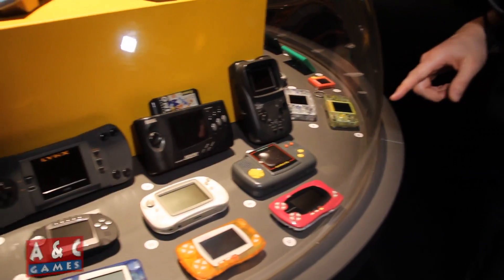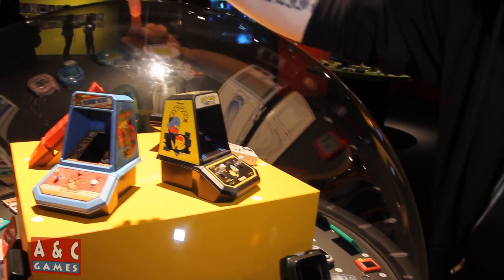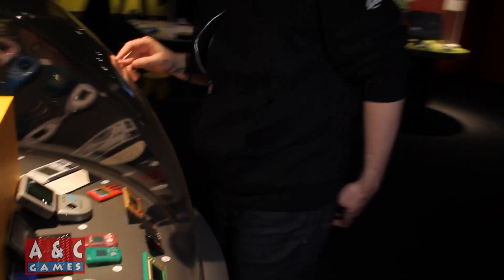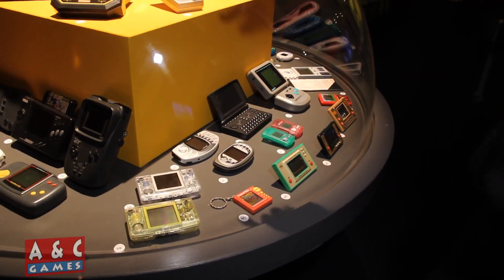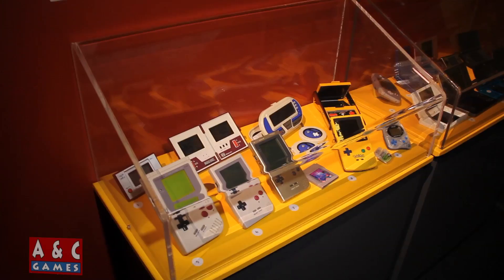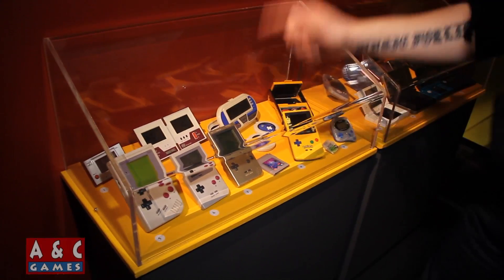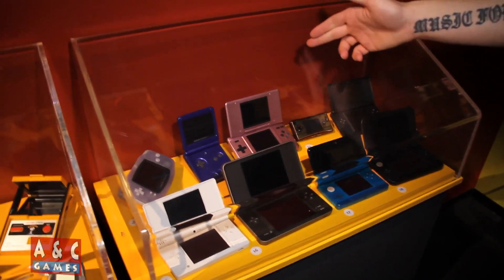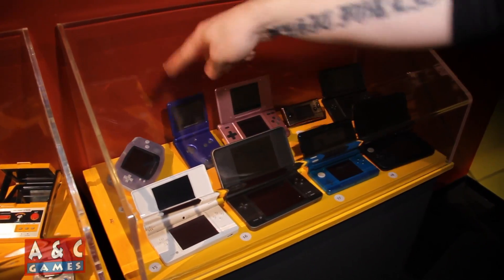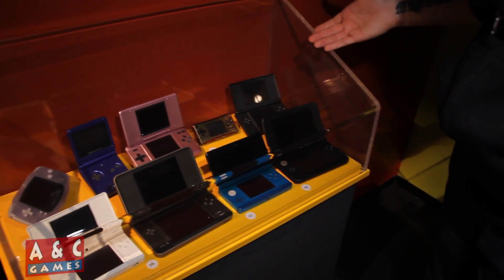There's a classic Pac-Man stand-up, classic Donkey Kong, and over here we're getting into the N-Gage — there are two versions of it. There's lots of Nintendo stuff: original Game Boys, Game Boy Lights — that was the first Game Boy with an actual light attached inside — and over here we're getting into the DS and Game Boy Advances.